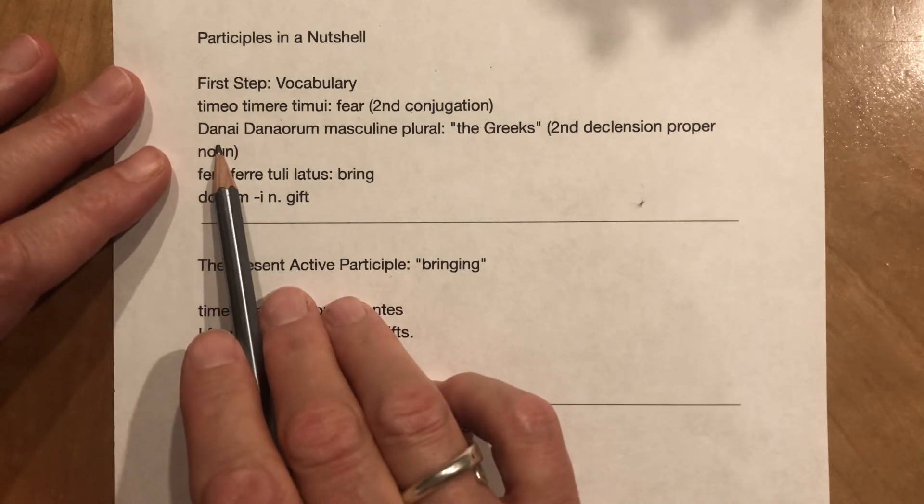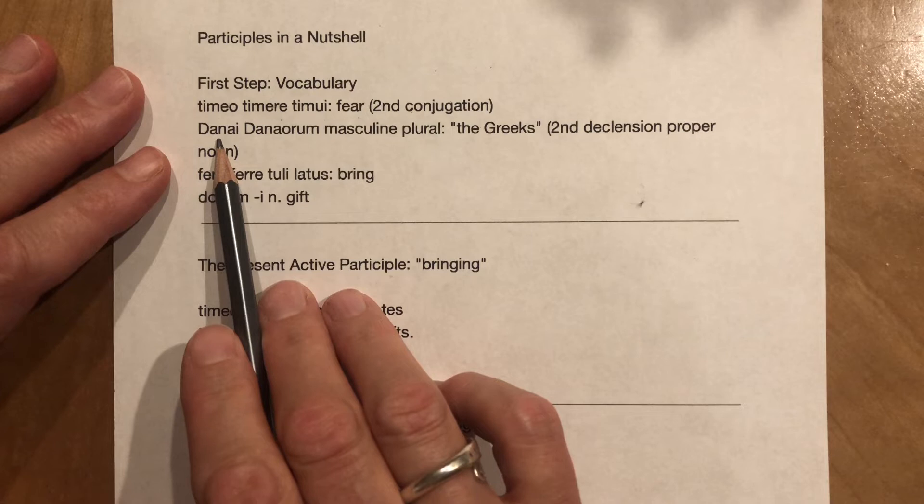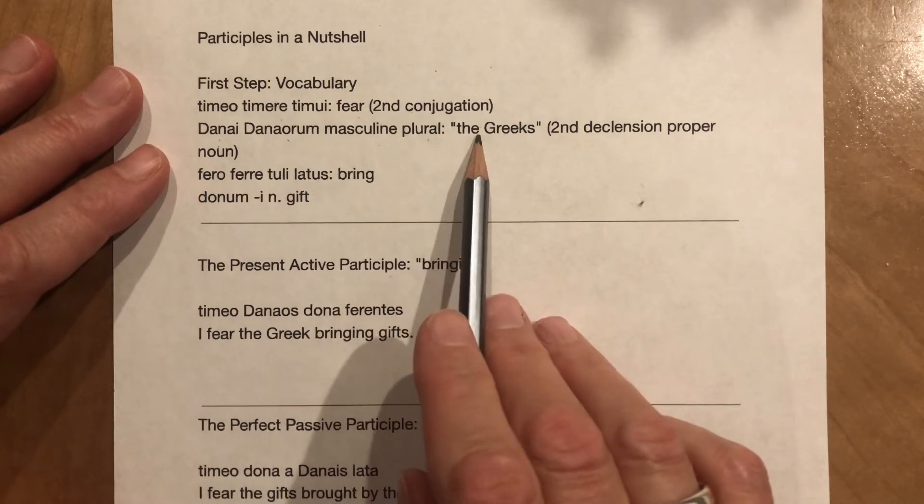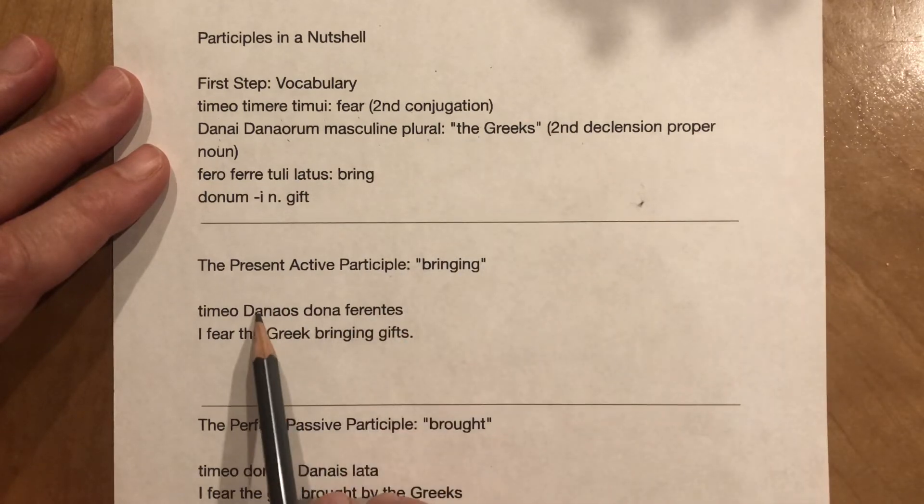Then a noun — a proper noun. This is an old-fashioned word for the Greeks: Danai, Danaorum, masculine plural, 'the Greeks.' Second declension proper noun.